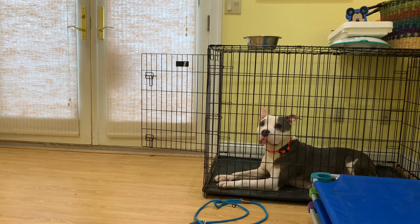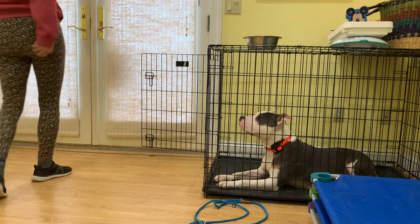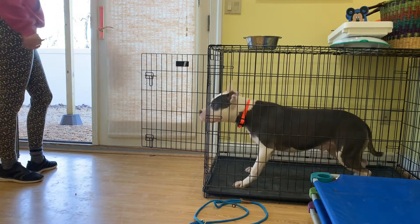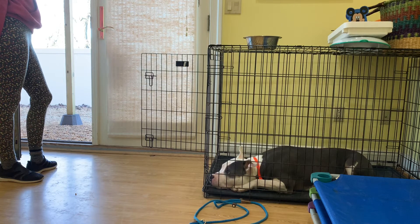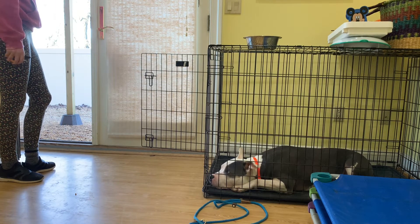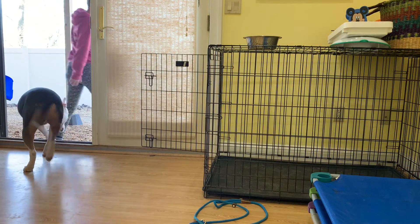For Chester, his impulse control is so valuable. The next step is we're going to let him outside to go potty. He's waiting patiently — this is what I like to see. And again, the more we pattern this, the easier it gets. Break. Good boy, go potty.